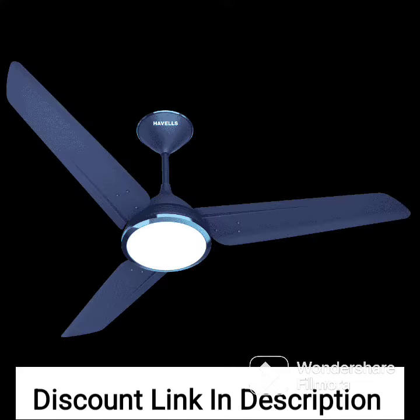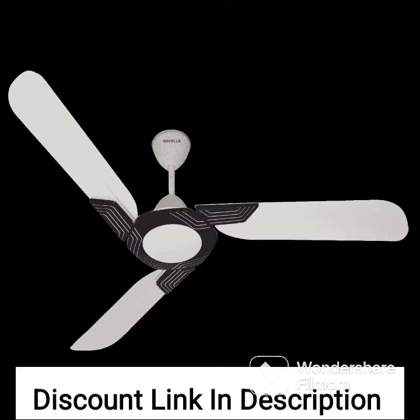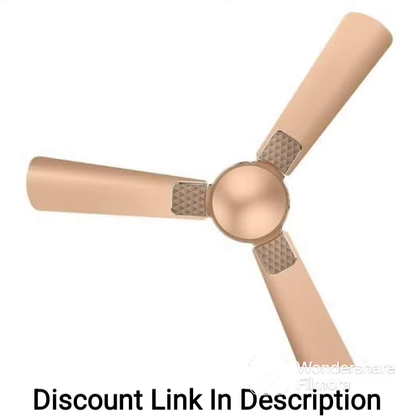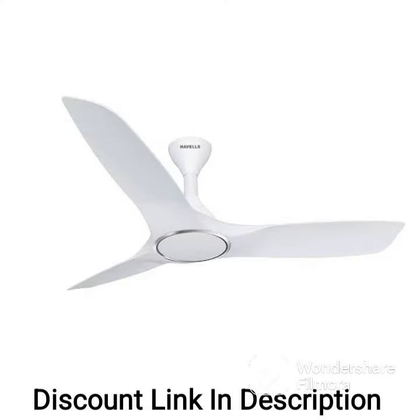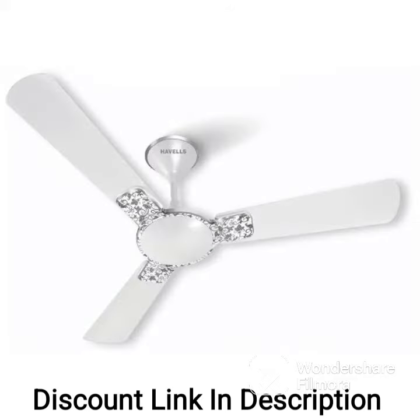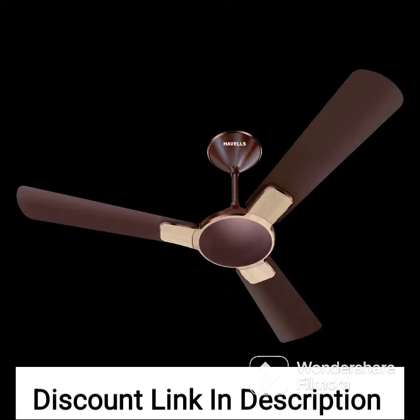Design: the fan has an elegant design with a pearl ivory finish and metallic paint on the body and blades. It comes with a decorative ring and trims on the motor cover and canopy to enhance its overall look. Motor: the fan is equipped with a powerful motor that provides high-speed air delivery and operates silently. Blade Design: the fan blades are aerodynamically designed to provide maximum air delivery with minimum noise and energy consumption.